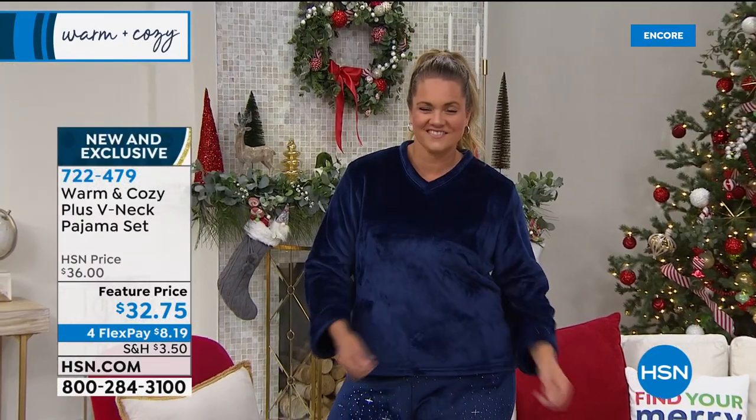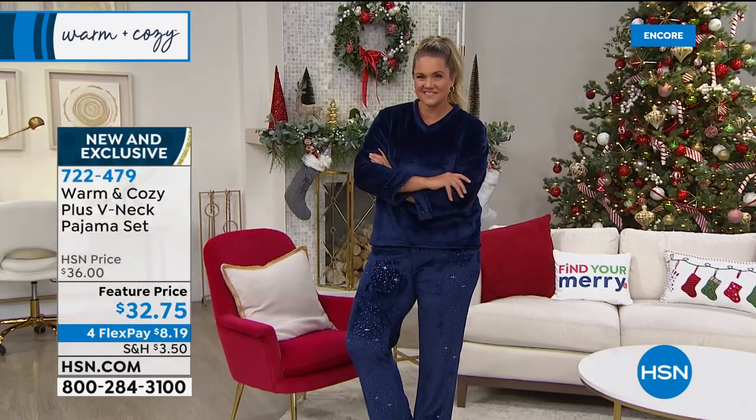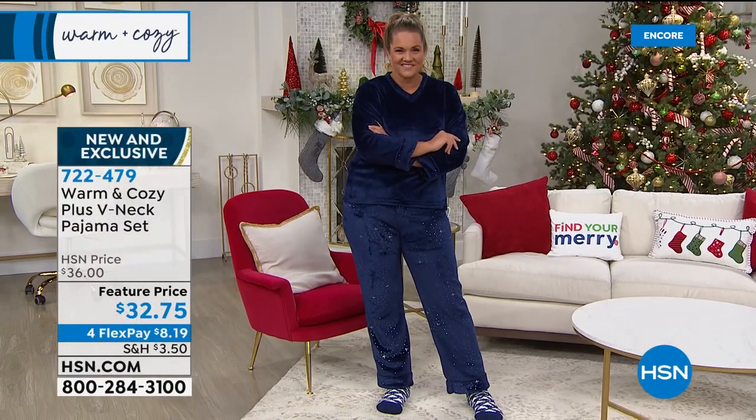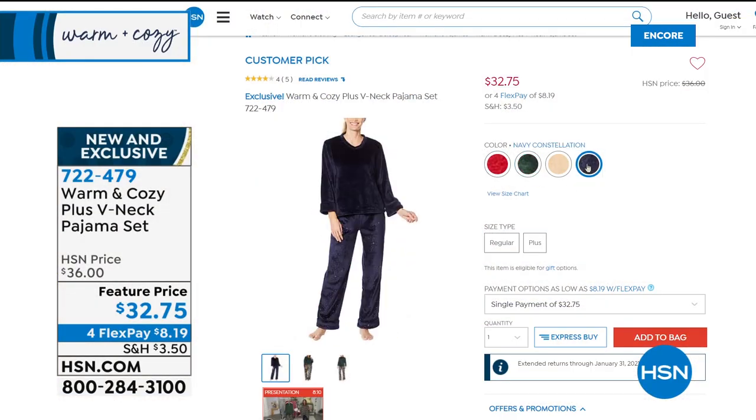Maybe you have a whole bunch of girlfriends that you love and you all get together around the holidays — get everybody a set and wear them together for that great little holiday party. We've got amazing colors and really fun prints.